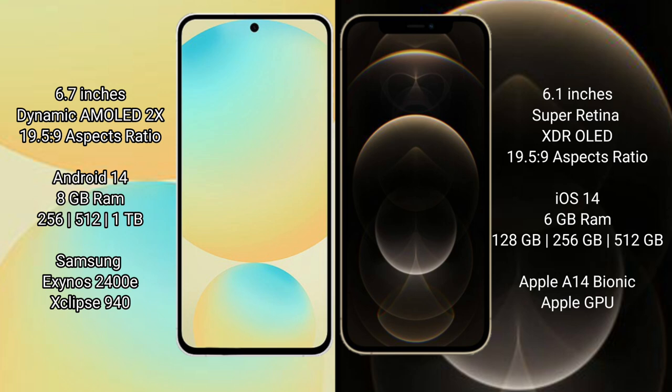Samsung Galaxy S24 FE runs on the Android 14 operating system. iPhone 12 Pro runs on the iOS 14 operating system.